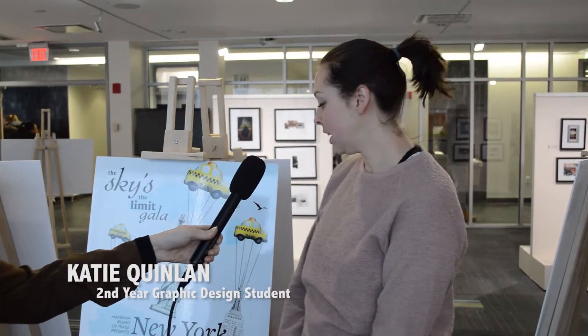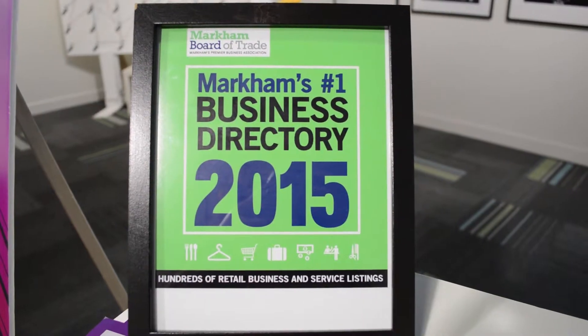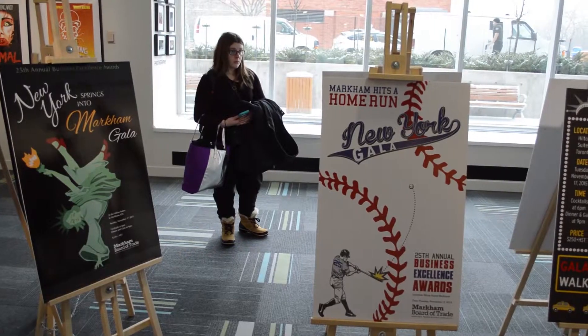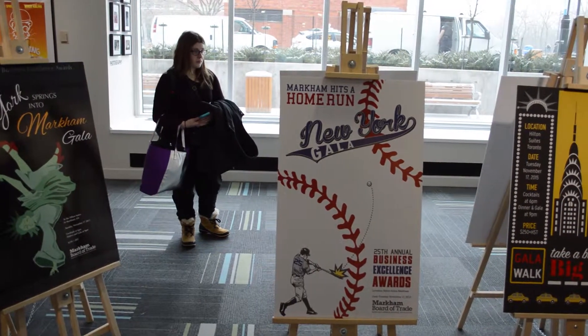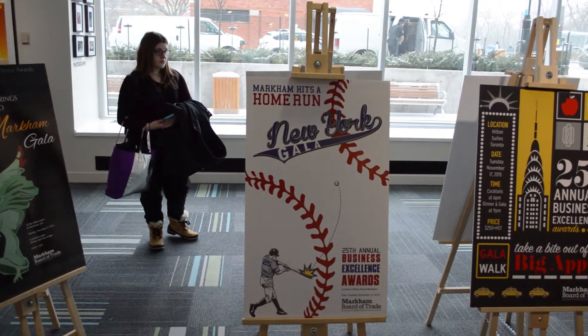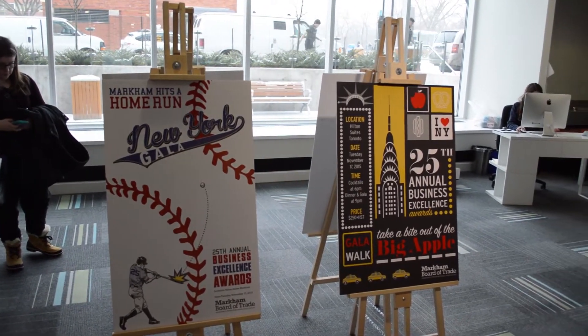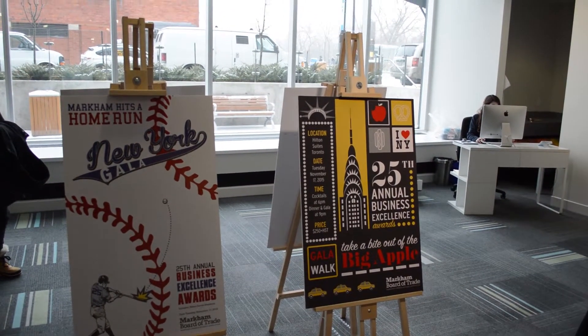So my project — the competition was for Mark and Board of Trade. Our task was to design a poster, like an advertising poster, as well as a booklet for the show, for the nominees, as well as tickets to go with the event. And if our poster was chosen, we would be designing the whole interior of the event as well.